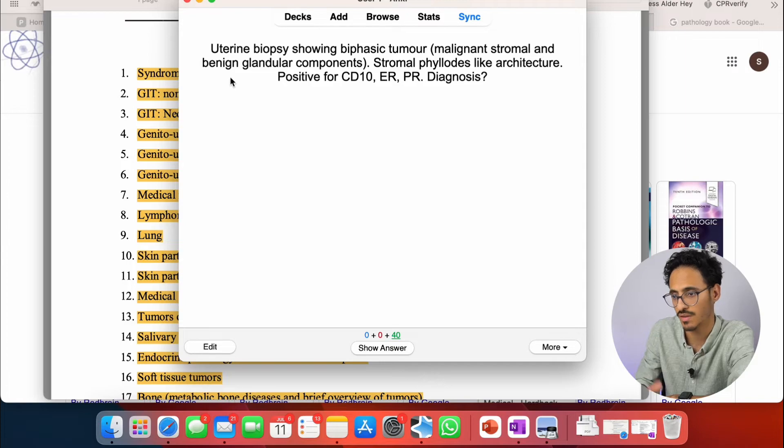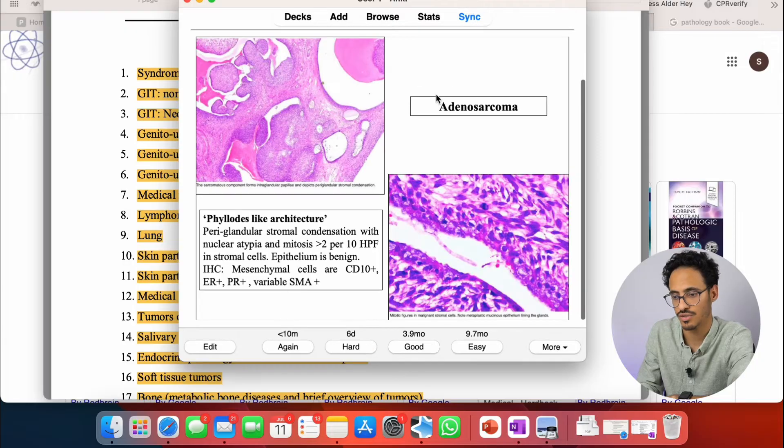Let's go to gynae as another example. I put a question such as: 'a uterine biopsy showing biphasic tumor and positive for CD10, ER, PR — what is the diagnosis?' That's quite similar to how the actual exam will be. If I get this wrong I press 'again' or 'hard'. Just be very honest with yourself — you're doing yourself a favor by choosing the correct answer. Don't lie.